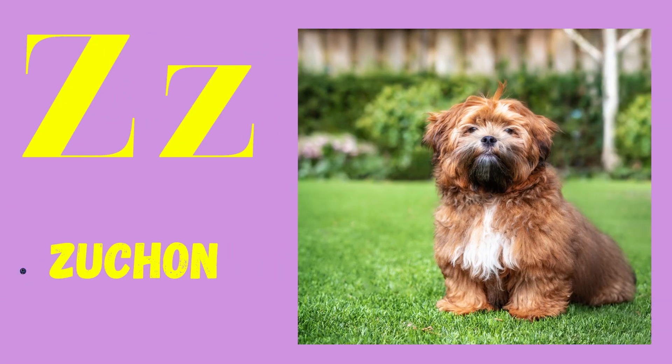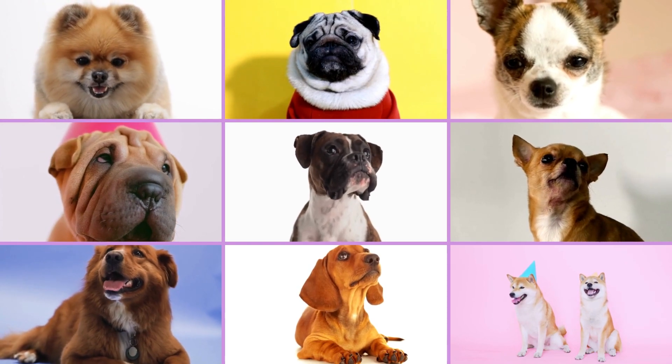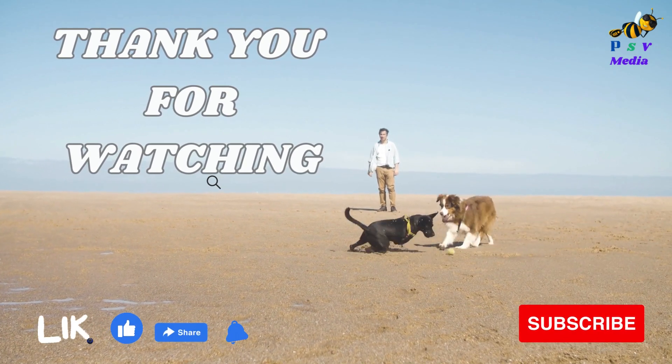Z: Zuchon. Thank you so much for watching here again in PSV Media.